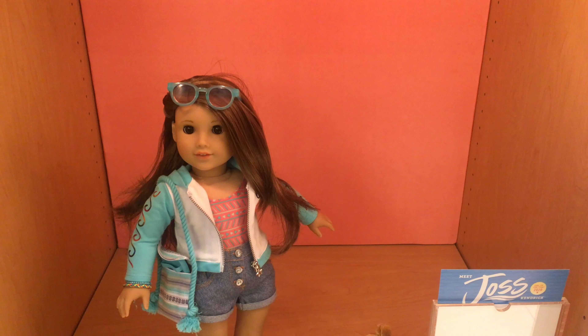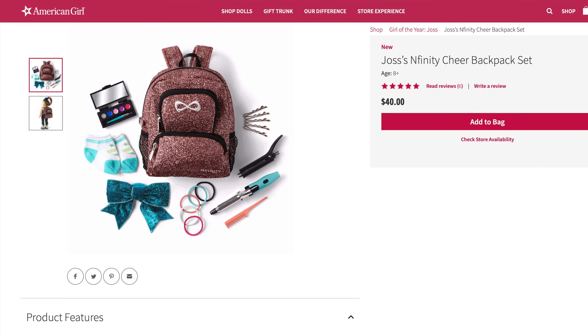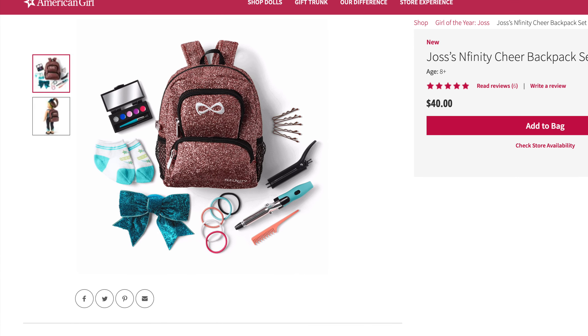Up next is her accessories, which retail for $30. I love how many unique items come in her accessories and that they are not just all paper. Because of this, they get a five out of five for age appropriateness, a five out of five for product appearance, a five out of five for play value, and a five out of five for quality, for a total of five out of five overall.